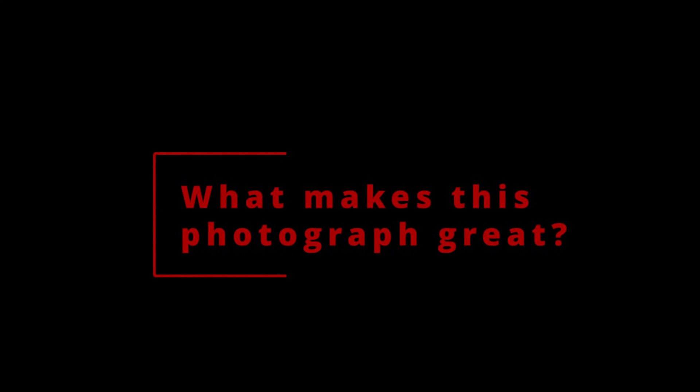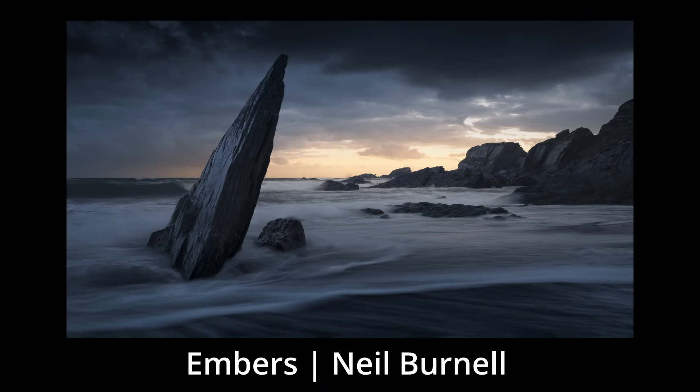Hi, I'm Alistair Ben and you're watching Express The Photography, welcome to 'What Makes This Photograph Great?' The first image in this new regular series is by an incredible photographer called Neil Burnell. This photograph is called Embers and it came on my radar a few days ago. I contacted Neil, he sent me over a large res file and I've had a really great look at it.